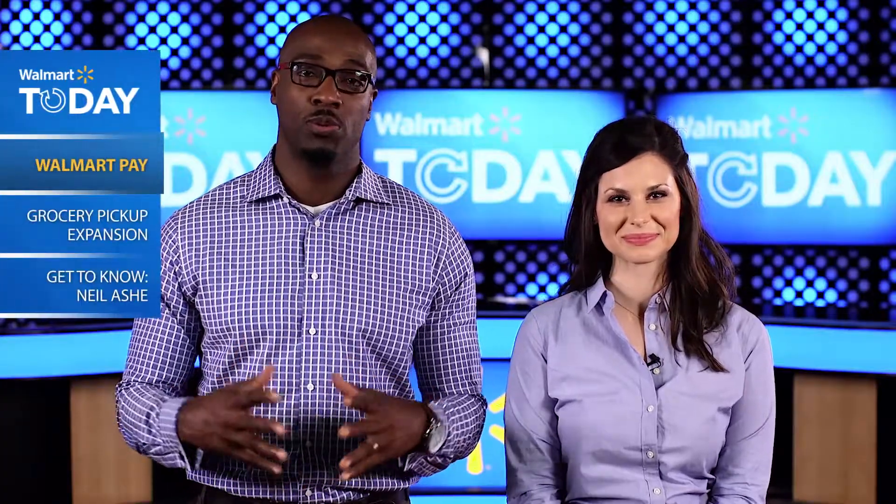Walmart is always thinking of ways to simplify and improve the customer experience, and the Walmart app offers multiple ways for our shoppers to save time and money. One of the most exciting new features on the app is Walmart Pay — the mobile payment solution that we're rolling out in stores over the next few weeks. It allows customers to have a quick and seamless shopping experience by checking out with the help of any iOS or Android device.